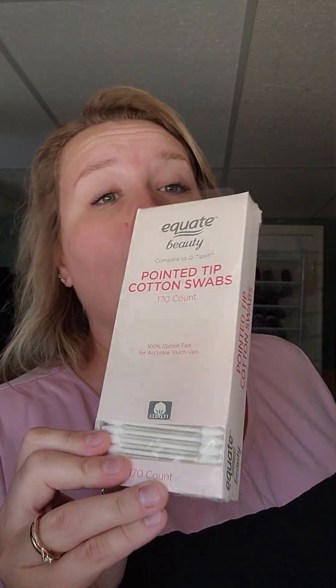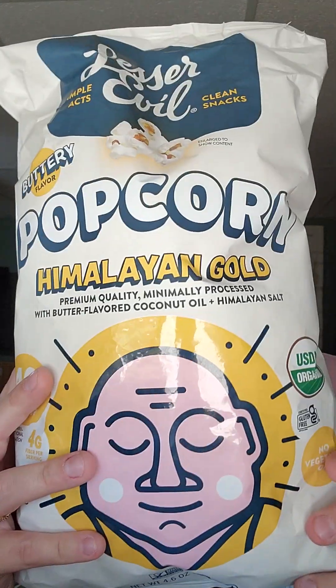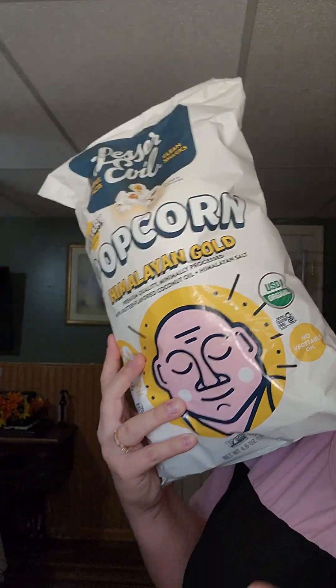Also at Walmart, I wanted to get some of the pointed tip cotton swabs to do my makeup with. I thought they stopped making these - when my mom worked at Family Dollar she had them all the time in her store back in the day. I used them and then she stopped carrying them and I couldn't find them for the longest time. So I got a pack of them. And then my favorite of all time popcorn - Lesser Evil, the Himalayan Gold. I love, love, love this popcorn so much. I love to snack on it.